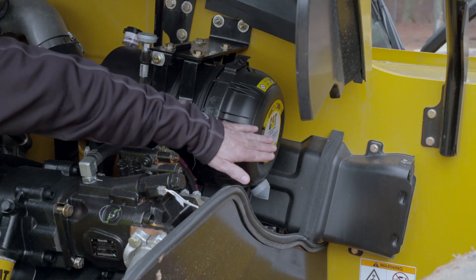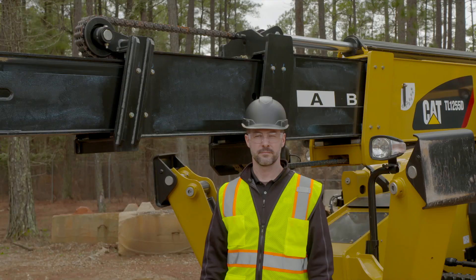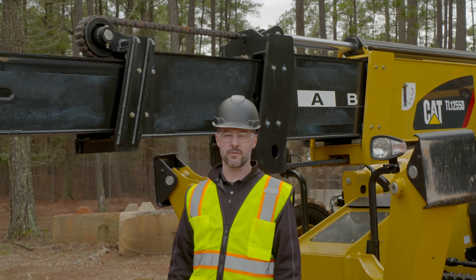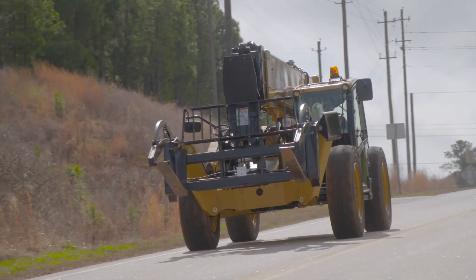Additionally, we should be looking at our air intake to make sure it's not blocked or restricted. At this 1,000-hour service interval, it is important to complete a number of other checks to make sure your machine continues to operate at the optimum performance levels.